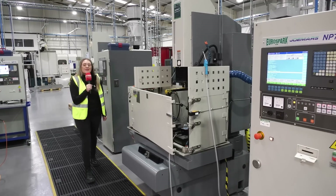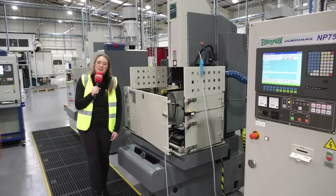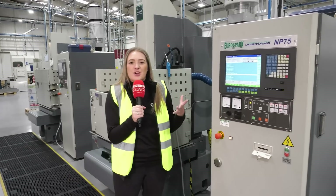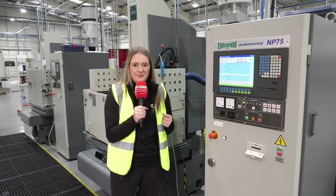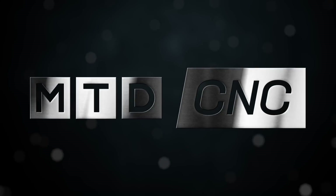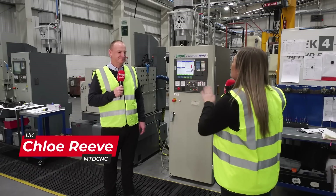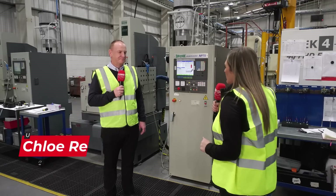Today I've travelled up north to meet Dave from ELE Advanced Technologies and we're going to be talking about why he's invested in these Eurospark Joe Mars machines — and not just one. We're now stood in your production area — why did you go for the Joe Mars from Eurospark?